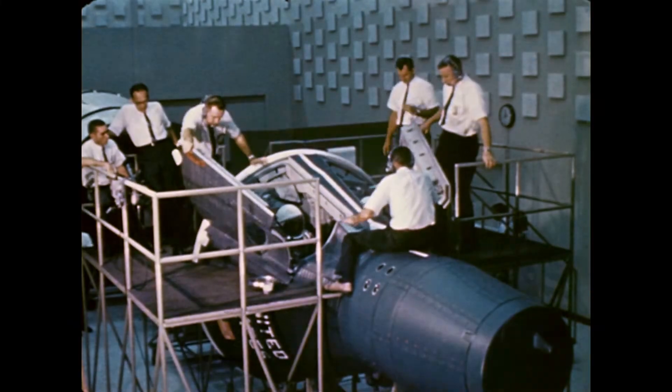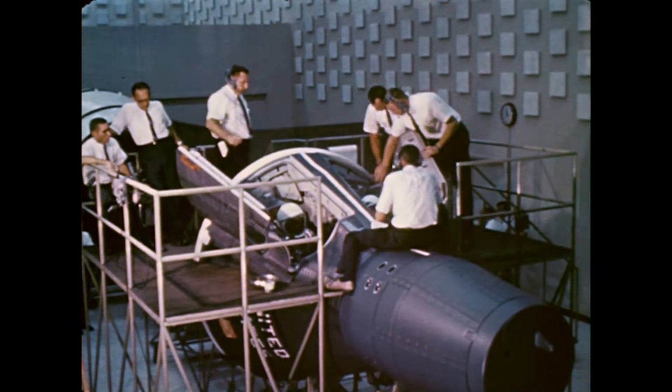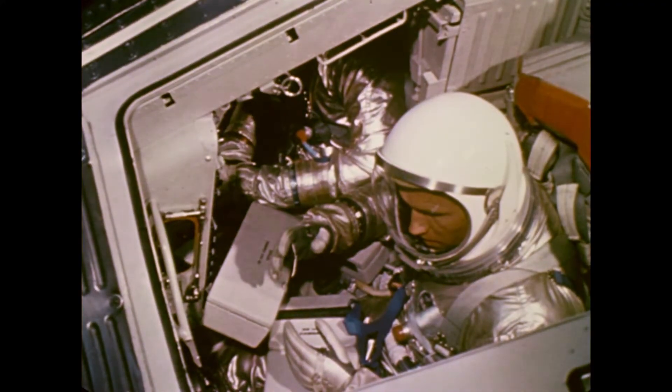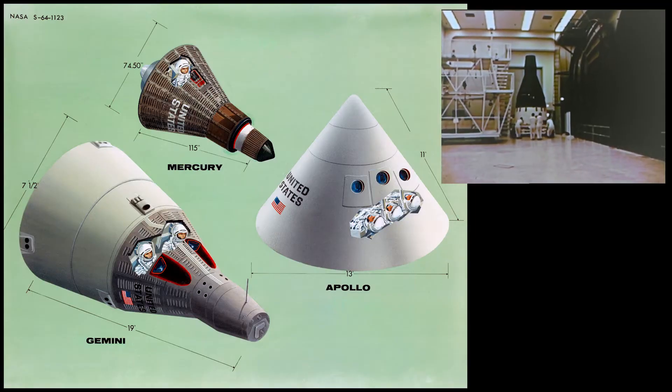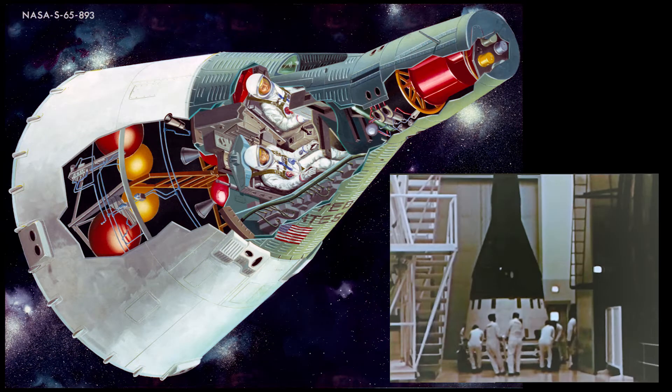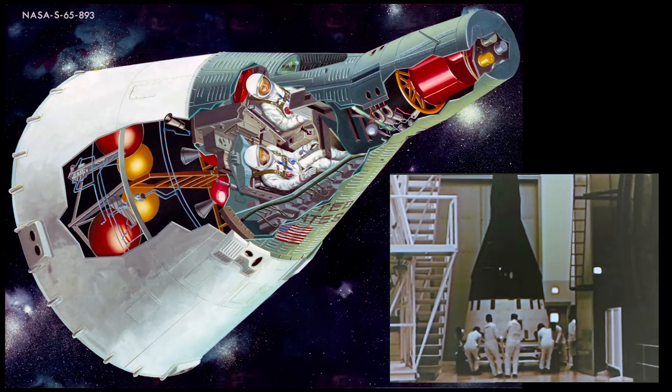A spacecraft in launch configuration weighs about 7,000 pounds. The weight will vary considerably according to the experiments to be conducted on board and other requirements. The spacecraft is approximately 19 feet long and 10 feet in diameter where it mates with the launch vehicle.